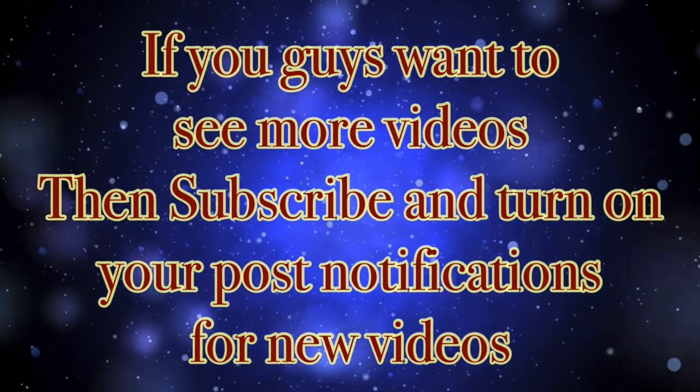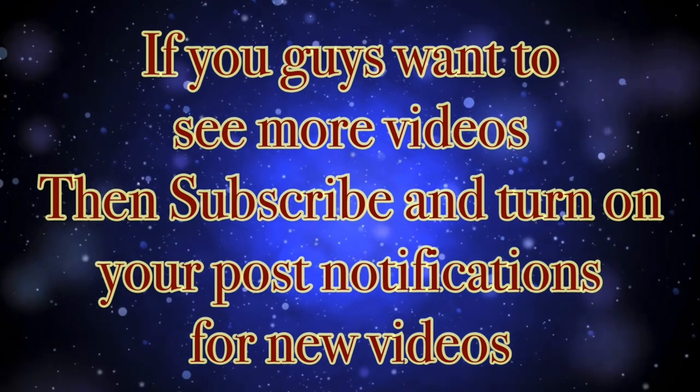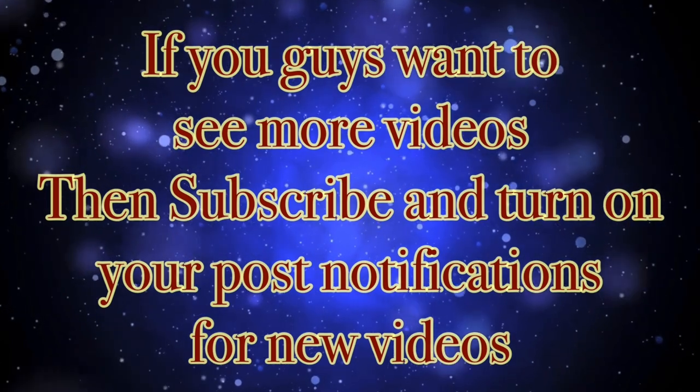For more brand new videos, remember to like, share, and subscribe. And remember to turn on your post notifications and the notification bell every time I make a brand new video. Down below, so that way you'll be notified whenever I post up a new video.